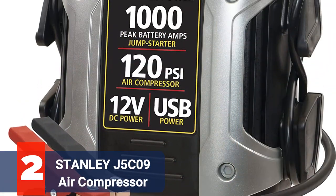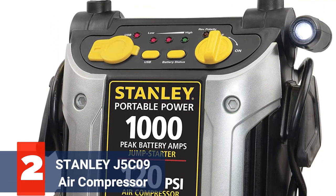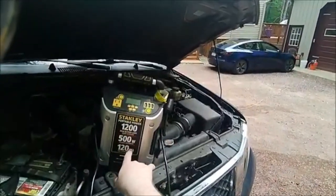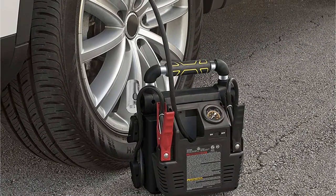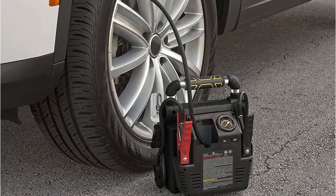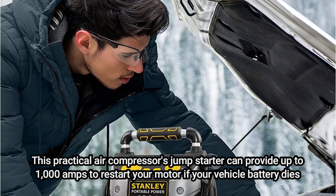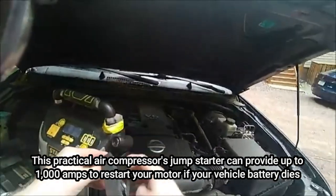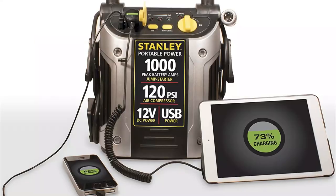At number 2 is the Stanley J5C9-1000 Peak Air Compressor. Select a compact air compressor with a built-in jump starter to be more ready for on-the-road issues. The Stanley Jump-It Portable Power Station has a patented sure-fit air nozzle that threads into tire valve stems and can inflate vehicle tires up to 120 PSI. It can also be used for other fast inflation requirements, such as tires for bicycles and ATVs and sporting equipment. This practical air compressor's jump starter can provide up to 1,000 amps to restart your motor if your vehicle battery dies. A reverse polarity alarm will alert you if you attach the jumper cables incorrectly for your own safety.